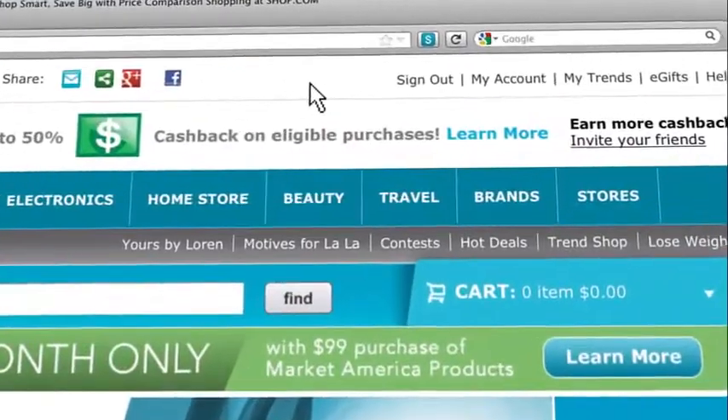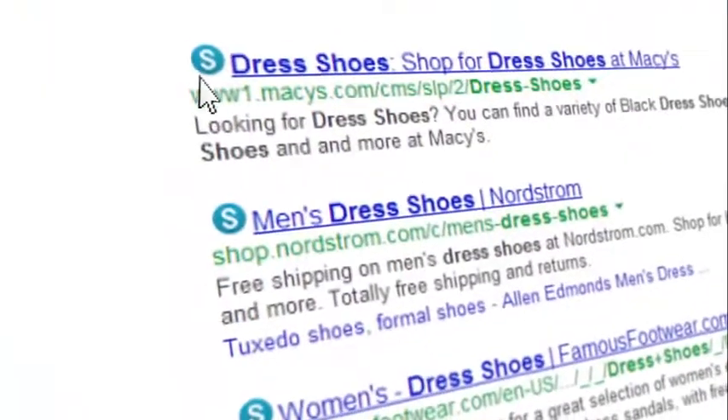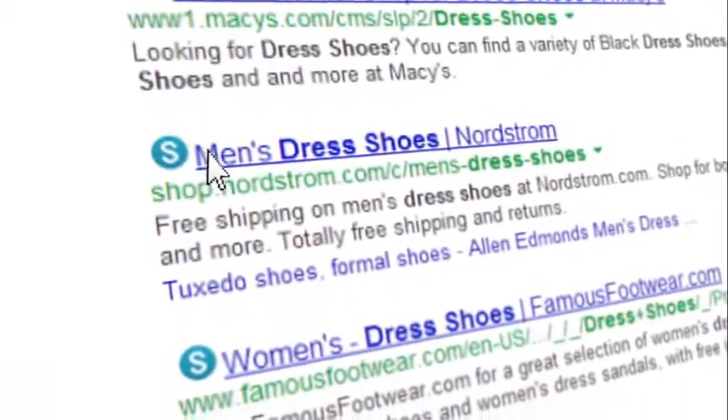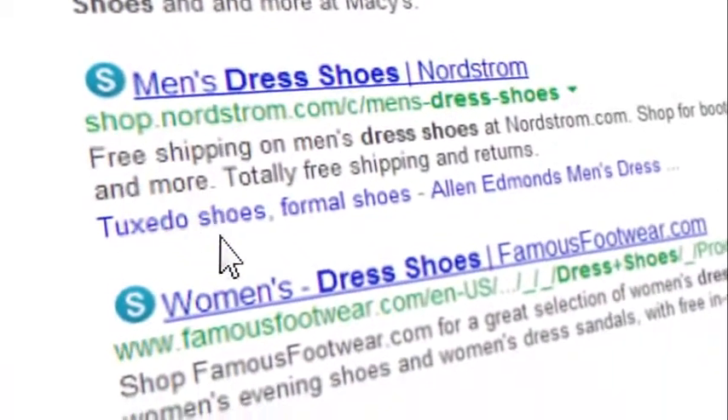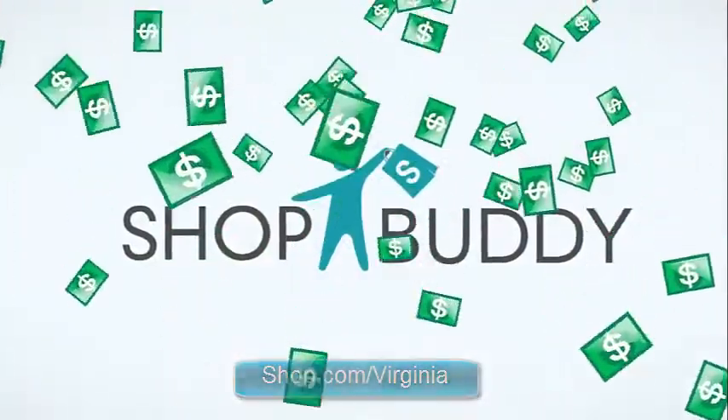Best of all, ShopBuddy will automatically alert you when you land on a qualifying cash back merchant. ShopBuddy now identifies all partner stores with coupon deals — just look for the ShopBuddy icon next to any link. It's your personal assistant who's always by your side.